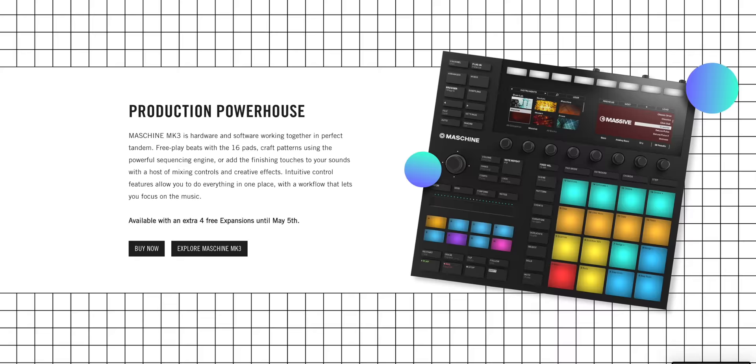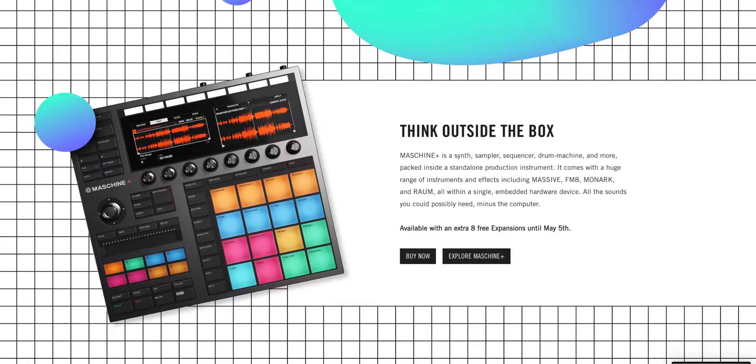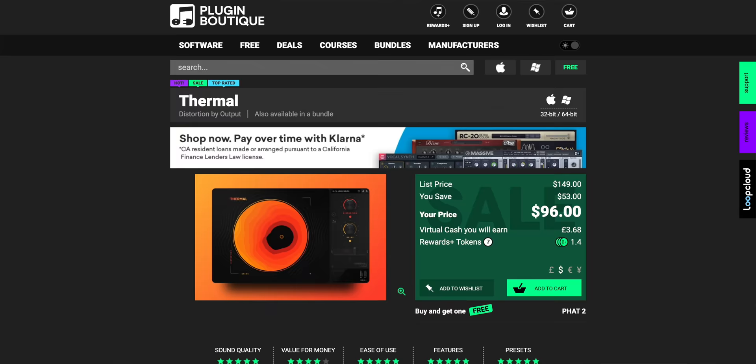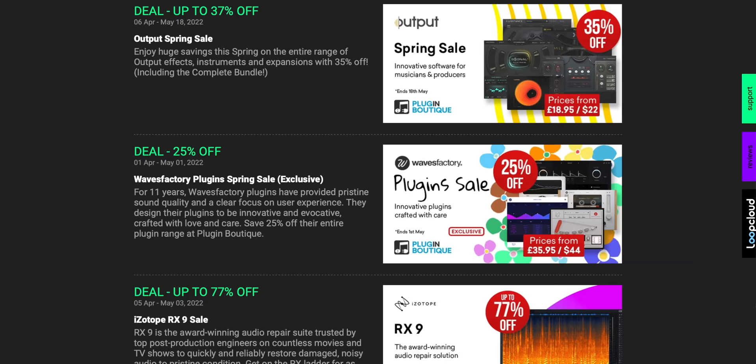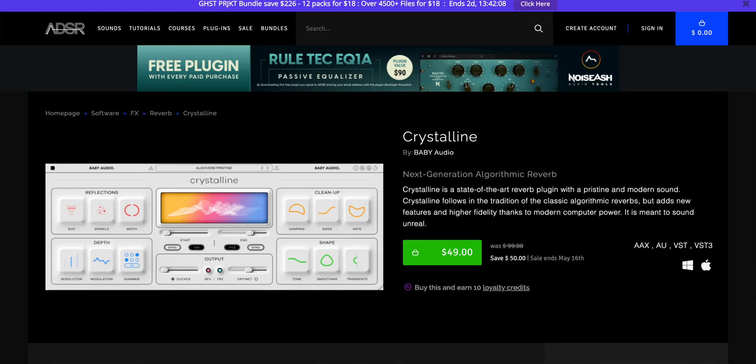Native Instruments is also having a sale on their entire Maschine line. Buy a Maschine Micro, Maschine Mark III, or Maschine Plus and get free expansions — four with the Micro or Mark III, and eight free expansions with the Maschine Plus. And everything from Output is on sale on Plugin Boutique right now. Get Thermal if you don't have it, and Signal and Exhale. Plugin Boutique is running a spring sale — links to all the deals are below. Also, if you buy anything from ADSR Sounds this month, you'll get Ruletech EQ1A for free.